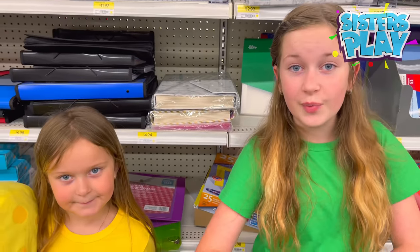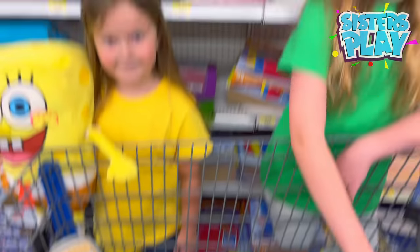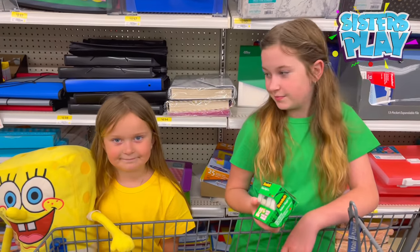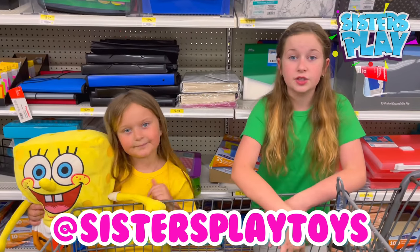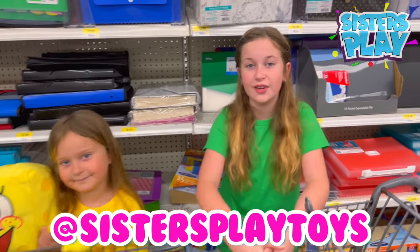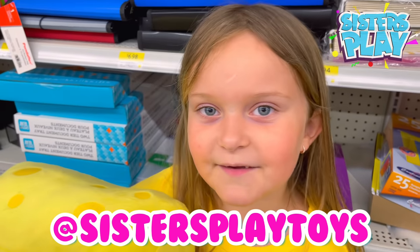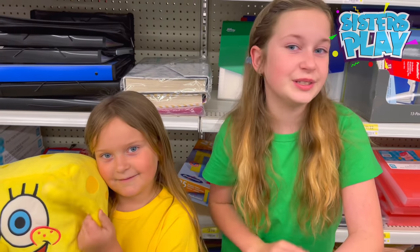This is unfortunately all we could find, but I think this is actually enough for now. Go to our Instagram page — it's called Sisters Play Toys — and under a picture with our school supplies, comment which is your favorite color and tell us if you're ready for school. Thank you for watching our green and yellow video — bye, see you soon!